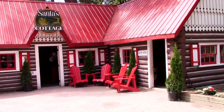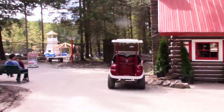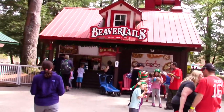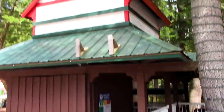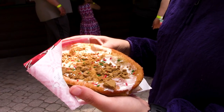Over here we have Santa's Cottage where you can of course meet Santa - there he is right there in the doorway. Over here we have a giant walkthrough Christmas tree. You can get some of those famous beaver tails. And right over here is the Candy Cane Express. So we ended up getting a beaver tail - we got the exclusive Mrs. Claus's gingerbread beaver tail.